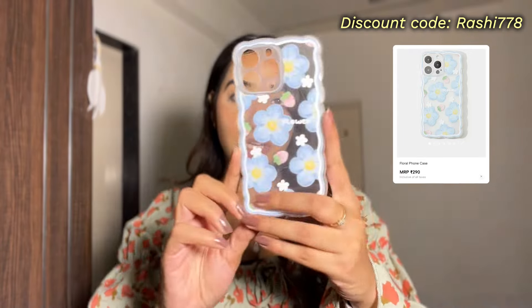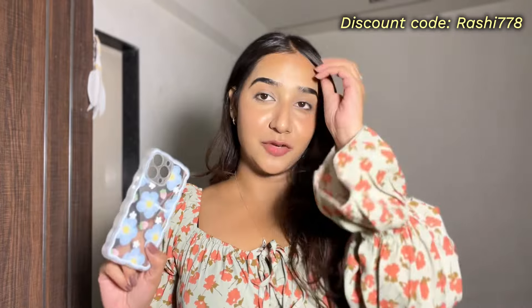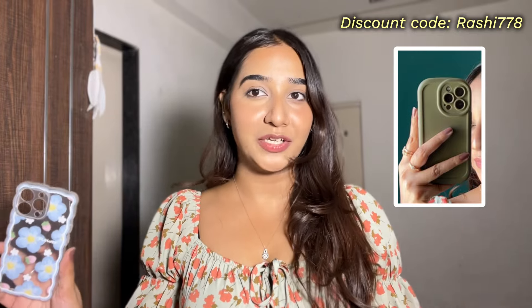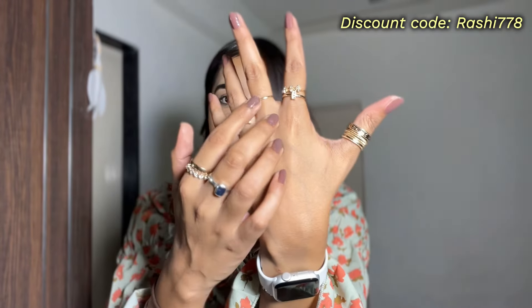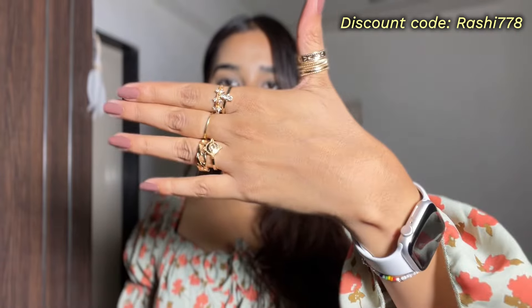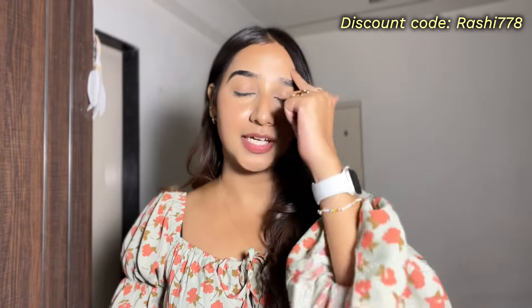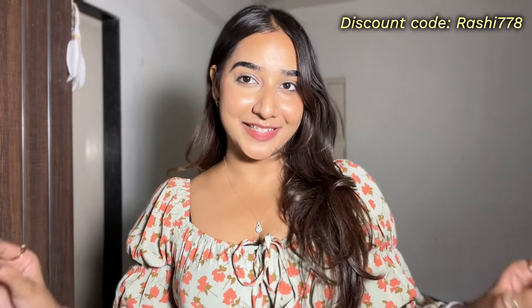Moving on to accessories — phone covers are finally back on Savannah. The cover I got has a really aesthetic and pretty pastel flower pattern, and it is just rupees 290. I also got another cover in green, which is transparent and also looks really good at 290. Next I got a set of nine rings, which I'm wearing right now. I've stacked them since my fingers need more room. The tip is to stack rings if you don't have enough finger space. I got this set for rupees 390.